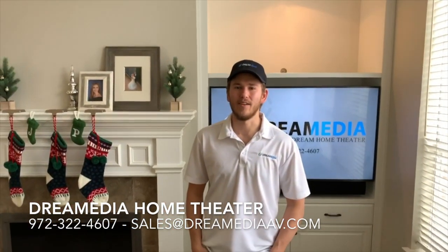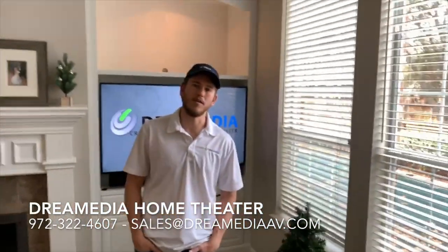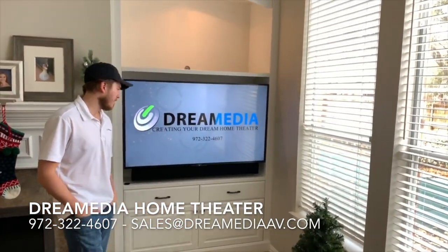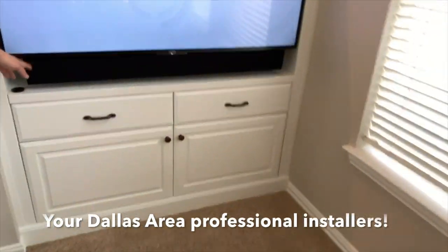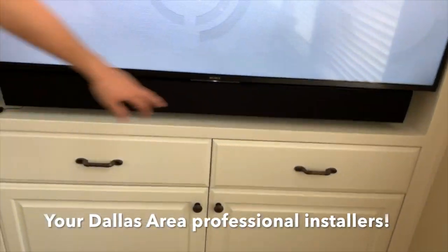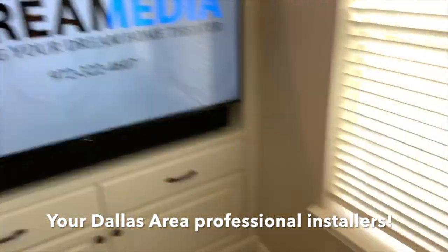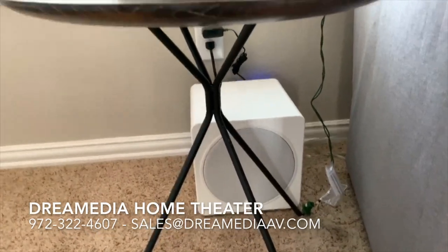Hey guys, this is Zach with Dream Media Home Theater. We just finished another project here that I wanted to show you. We're doing a 5.1 system in the living room using an Episode Signature Series setup. We have the Episode soundbar 3.1 channel system here — front left, front right, and center speaker all built in — and then down below we're running a little 8-inch white Evolution Series sub.